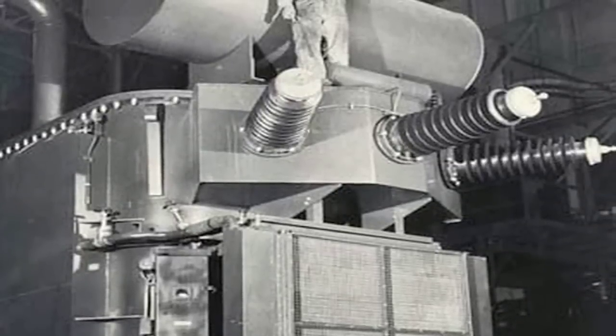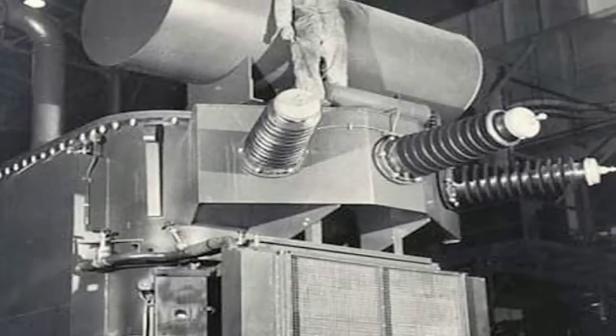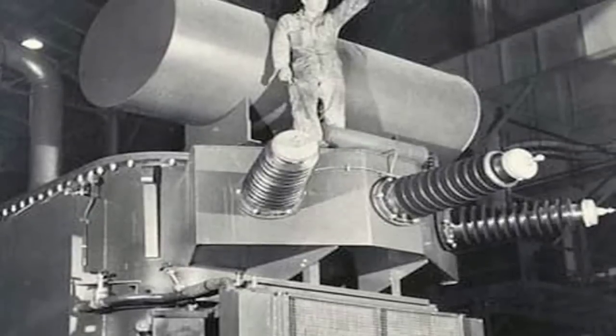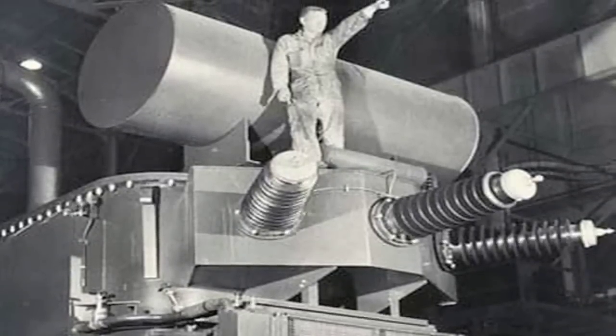With that computer, I was able to figure out a way to design power transformers. In the old days, it took two people to design a power transformer using a slide rule — one to do the design and the other to check it. To design a transformer took as much time as it takes to have a baby — nine months.